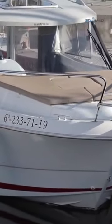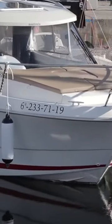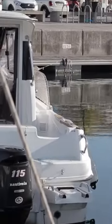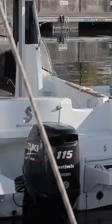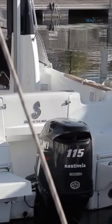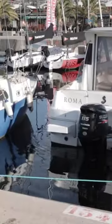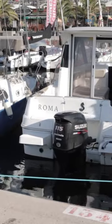Vetus bow thrusters aren't just about space-saving design. They're also incredibly powerful, with a wide range of models available to suit the needs of any vessel. From smaller, compact thrusters for smaller boats to larger, more powerful units for bigger vessels, Vetus has a thruster option to suit your needs.